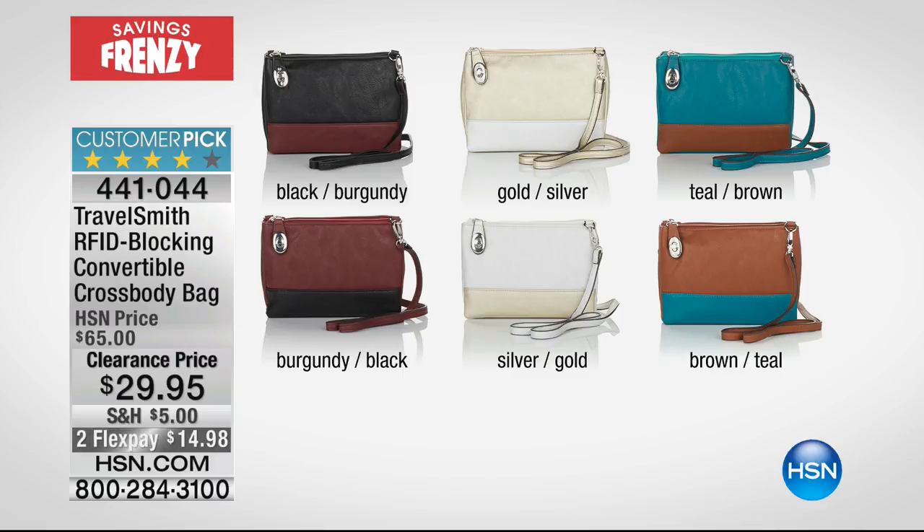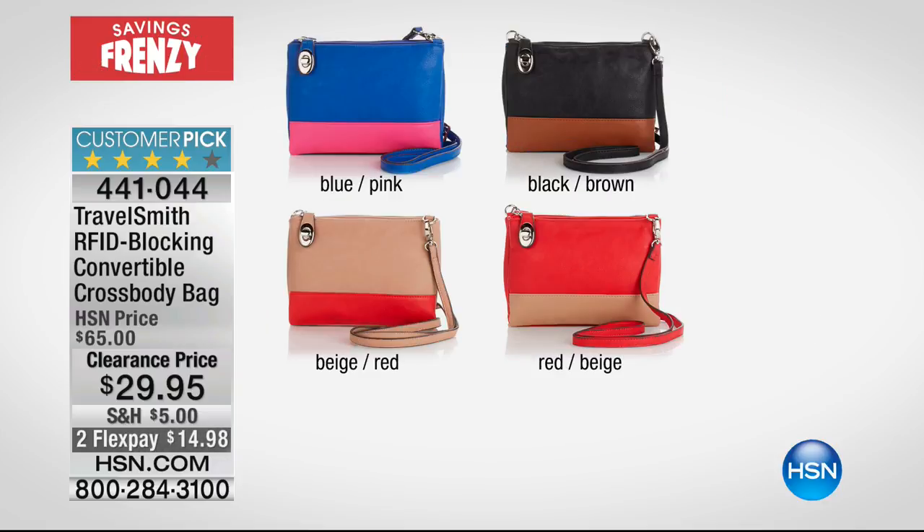These look and feel like the softest, most luxurious leather. All the RFID is built in. Here's your burgundy-black combination — you can either get the black with the burgundy, or the burgundy with the black. We've got a great metallic series: gold with silver, or the silver with gold. We also have a teal-brown combination, and then we have some fun pops of color like the blue with the fuchsia pink, the black and the brown, the beige red, or the red with the beige.